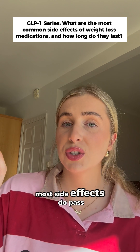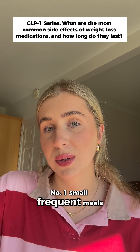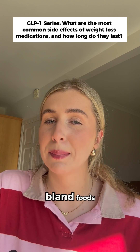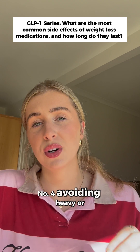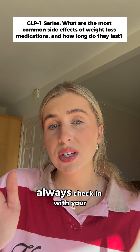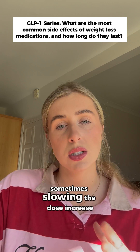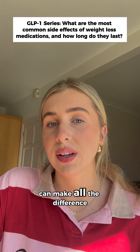Here's the good news: most side effects do pass and there are ways to manage them. Number one, small frequent meals. Number two, gentle bland foods. Number three, staying hydrated. Number four, avoiding heavy or high-fat meals. And if the symptoms are severe, always check in with your prescriber.